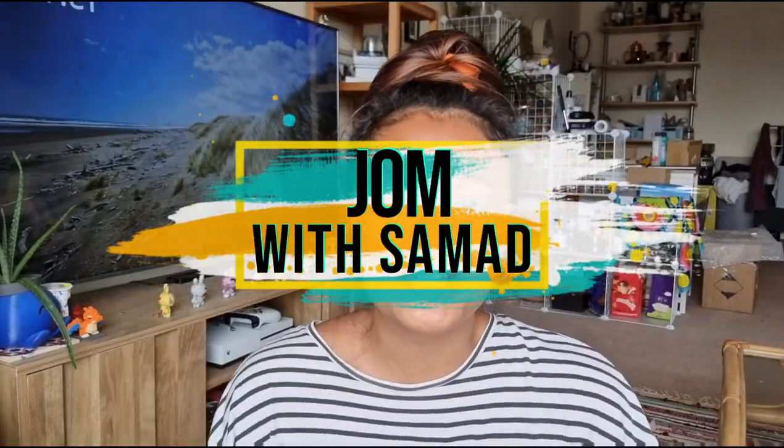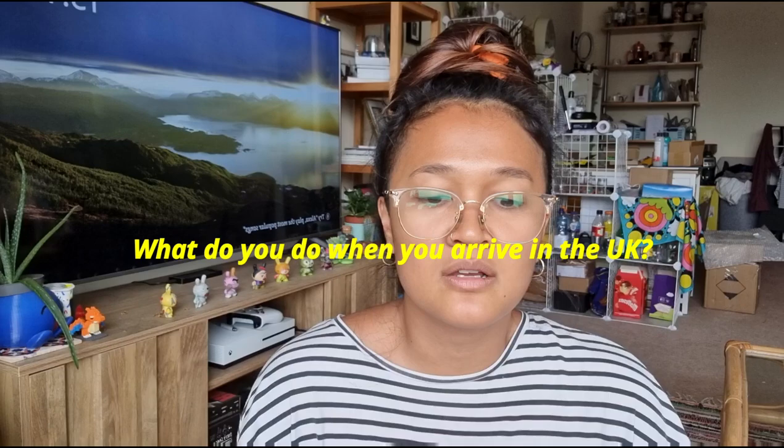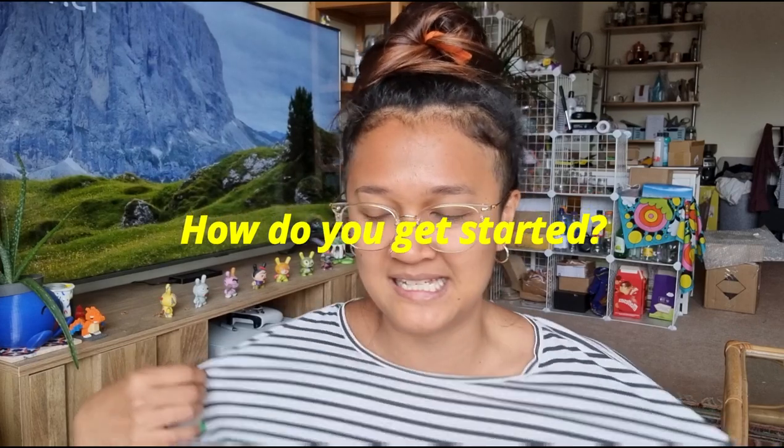Hello everyone, welcome back to my channel. My name is Samat. I'm making this really quick short video because I've had a few inquiries from many people who found my visa guide on YouTube, and a lot of you have asked me: what do you do when you actually arrive in the UK? How do you start your life in the UK?